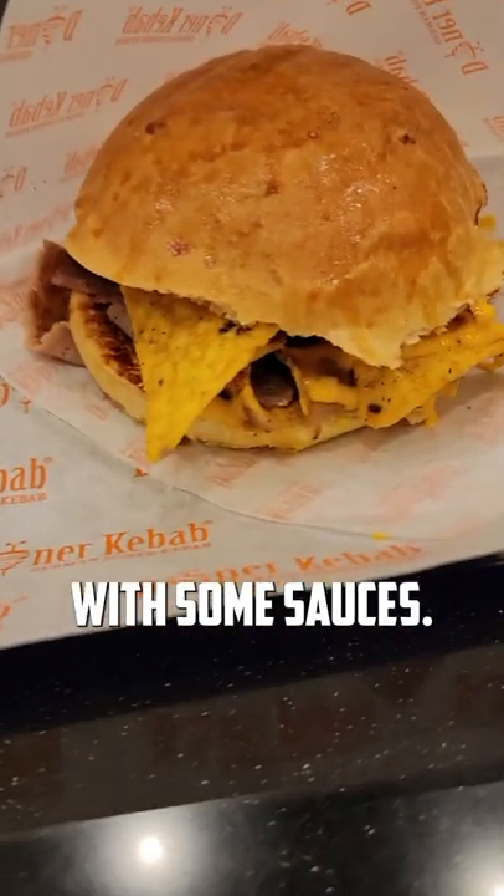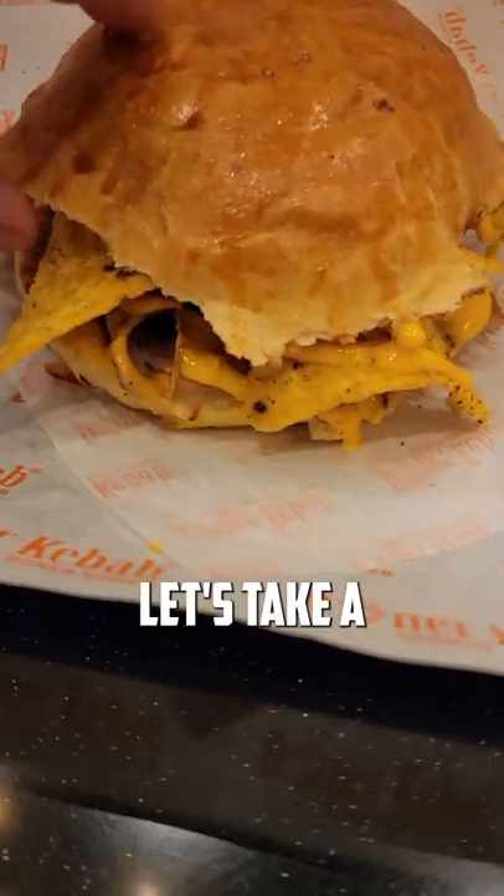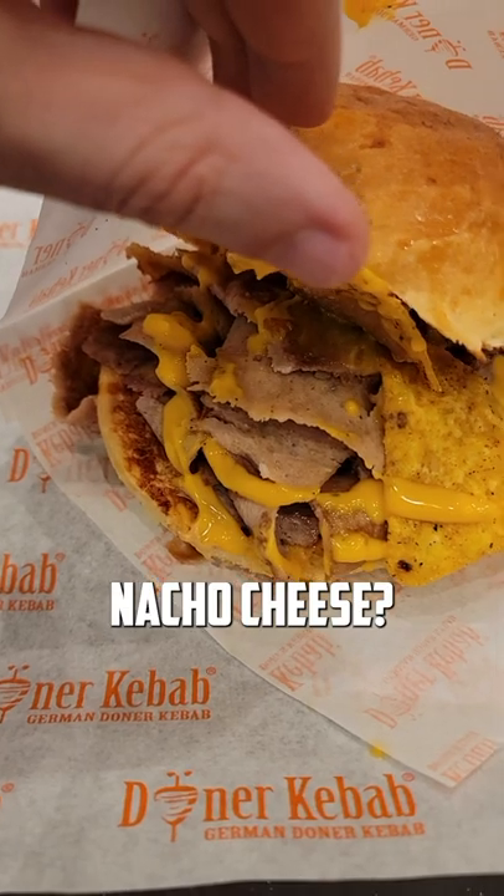And I got it, came with some sauces, but where was the Dorito brand that you burned into the bun? It wasn't there. Let's take a look inside — there's Doritos, you got the shaved beef, I guess nacho cheese.